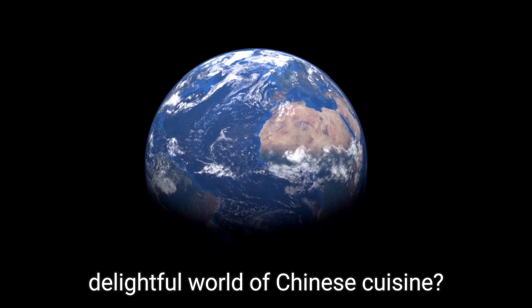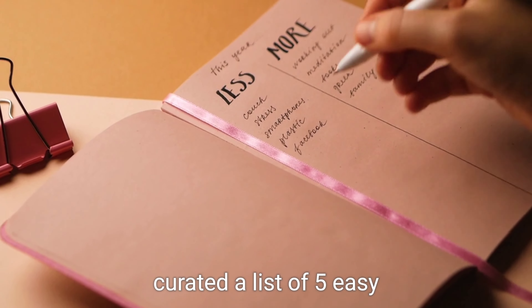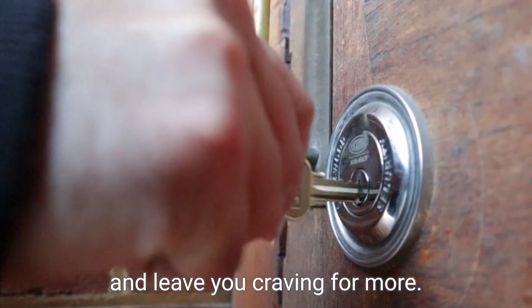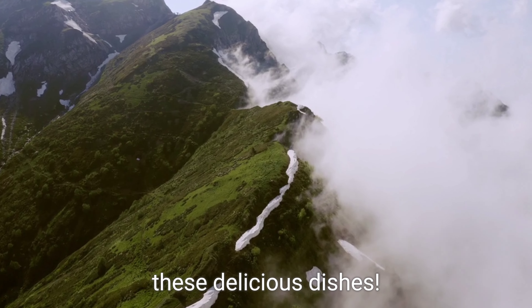Looking to explore the delightful world of Chinese cuisine? Look no further — we have curated a list of five easy Chinese recipes that will satisfy your taste buds and leave you craving for more. Get ready to embark on a culinary adventure and try these delicious dishes.